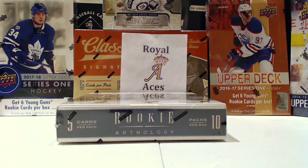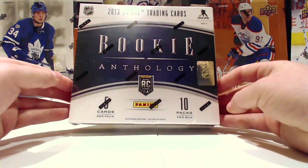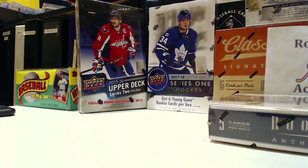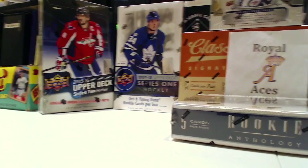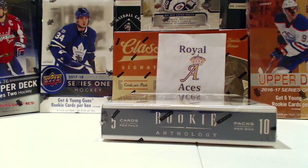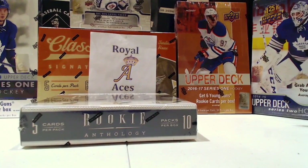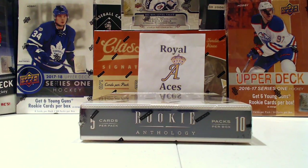What up YouTube, Royal Aces here coming at you with another box of 2013-14 Panini Rookie Anthology hockey to kick off the holiday box spree. Coming to the channel we've got '87 Topps Baseball, '15-16 Series 2, '17-18 Series 1, '12-13 Classics, '17-18 Artifacts, '16-17 Series 1, and '14-15 Series 2. Make sure you're subscribed to check out those videos coming to the channel shortly.